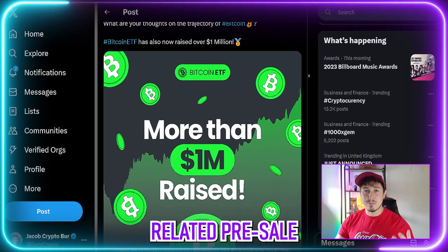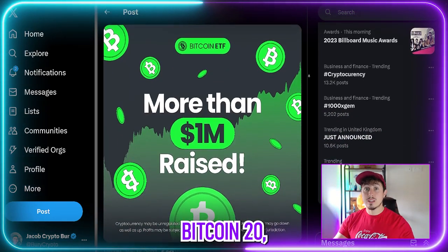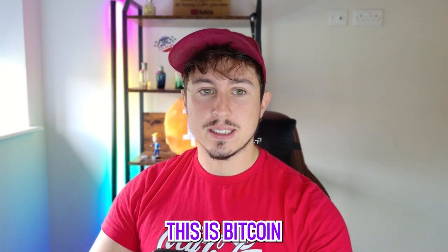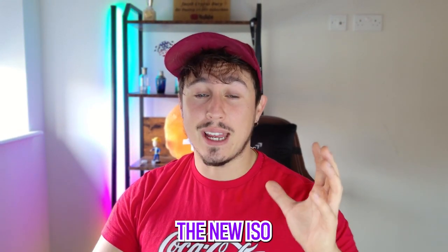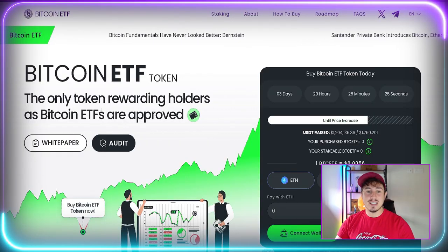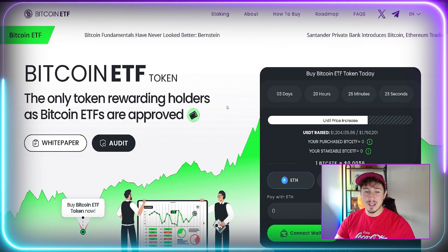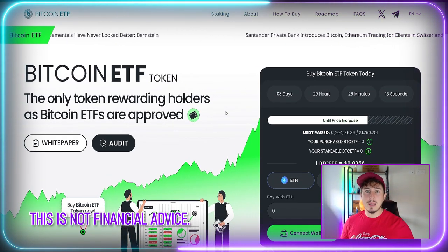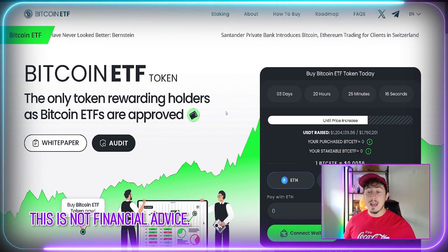The last Bitcoin-related pre-sale or themed one was Bitcoin 20, which did a 6x. They've now raised more than 1 million dollars, which is fantastic. For those new here, this is the Bitcoin ETF Token — a new ICO or pre-sale token not yet launched publicly. It is effectively the only token rewarding holders as Bitcoin ETFs are approved, unlocking new benefits and rewards for its community.